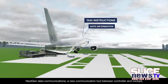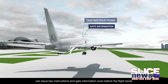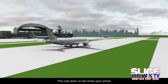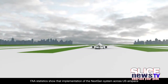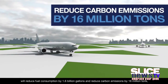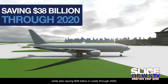NextGen Data Communications, a new communication tool between controller and cockpit, can issue taxi instructions and gate information even before the flight lands. This cuts down on taxi times upon arrival. FAA statistics show that implementation of the NextGen system across U.S. airspace will reduce fuel consumption by 1.6 billion gallons and reduce carbon emissions by 16 million tons, while also saving $38 billion in costs through 2020.